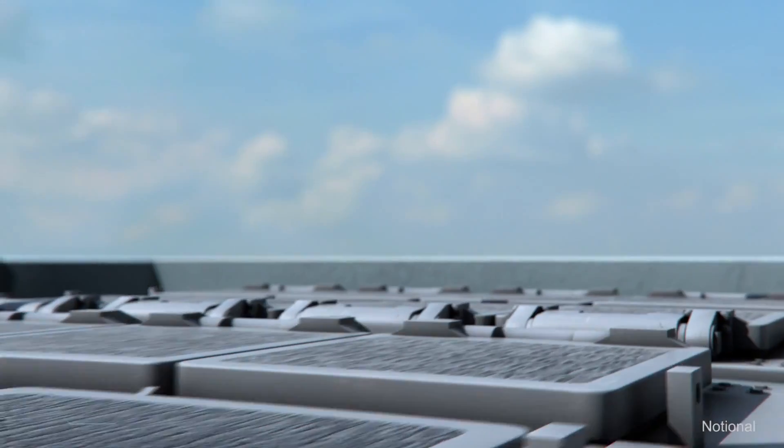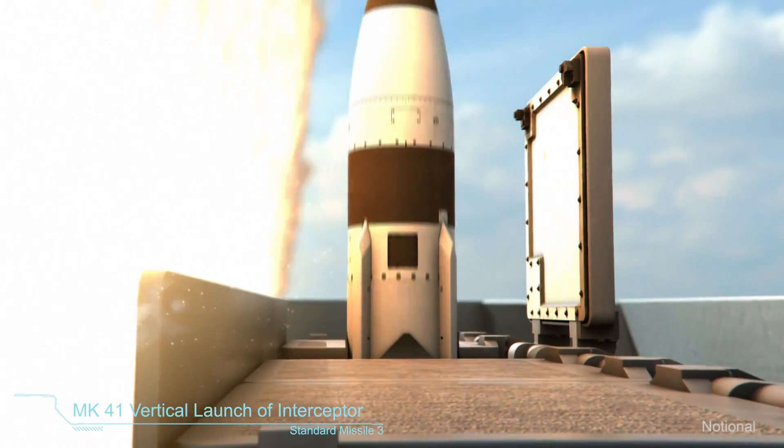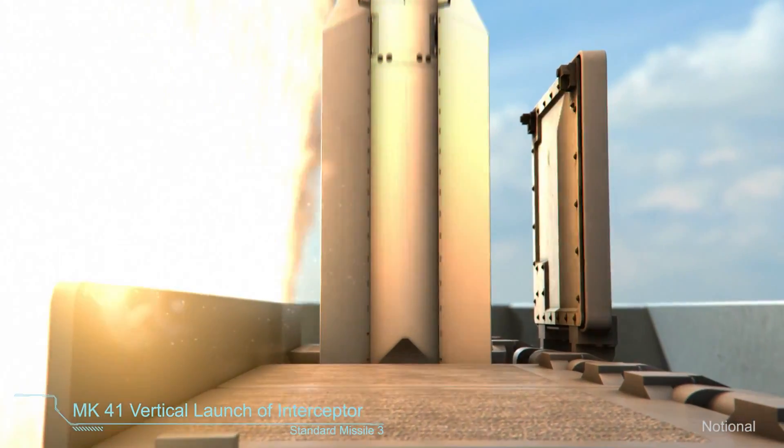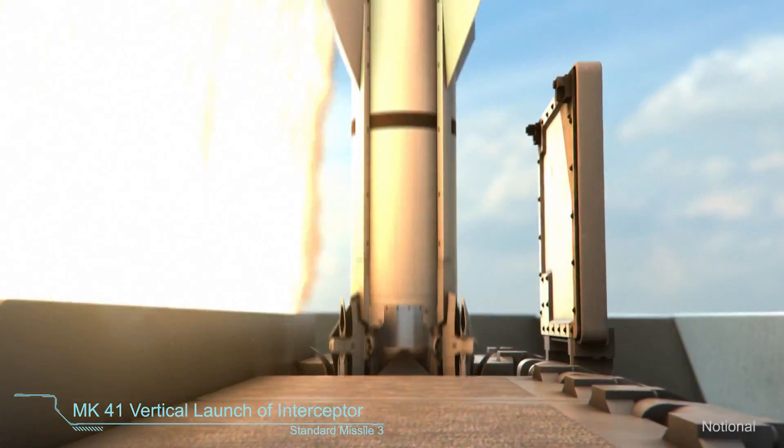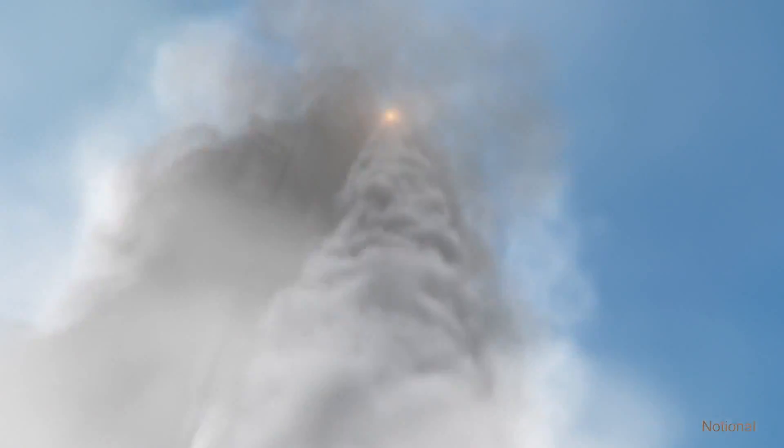The German frigate launches Standard Missile 3 in response. Launching on the remote queue provided by the Netherlands frigate extends the engagement range, expands the battle space and allows earlier elimination of the threat.